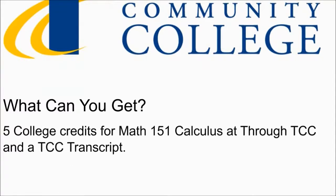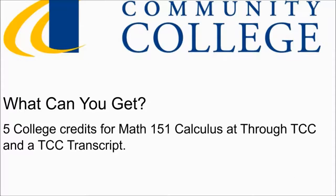What do you get if you enroll in this? You can get five college credits for Math 151, which is a Calculus class through TCC. You'll enroll as a student at TCC, but the college course takes place in my room, 811 at Foss High School. Five college credits are credits that you can then transfer from your TCC transcript to the university that you go to. We believe that almost all universities will accept this, though it's not a guarantee, so you'll want to check with any college you want to attend. But that could give you a very nice jump start.